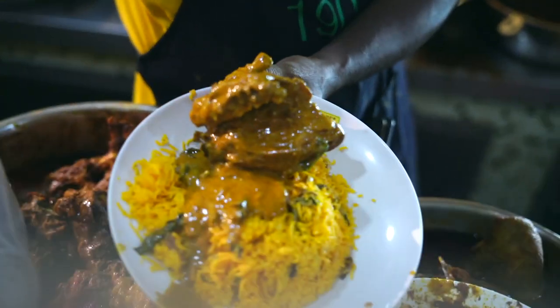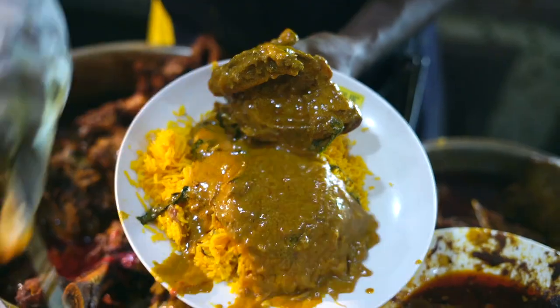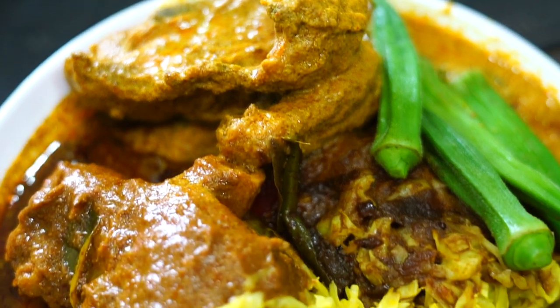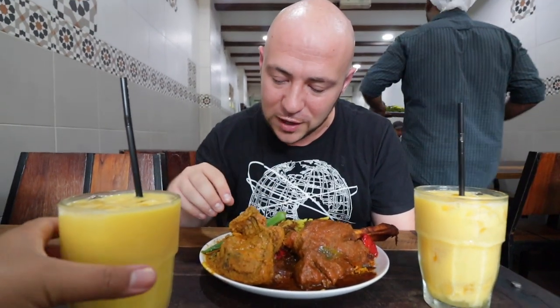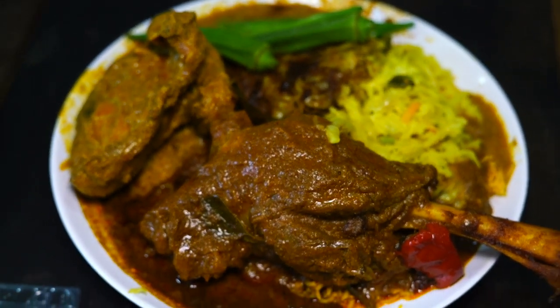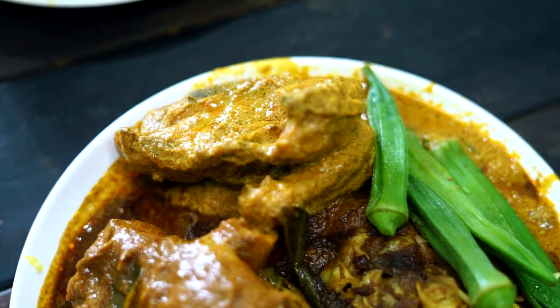We also got the Ayam Kapitan, which is a dish we had in KL at a Nyonya restaurant — you can check that out up here. This one looks really good, with that distinct orange color. Very curious to see how they have it here at a Nasi kandar restaurant and if there's any difference in flavor. We also got it with cabbage and ladyfingers — aka okra — over the biryani rice. They pretty much automatically banjir the curries on this rice, which I love.